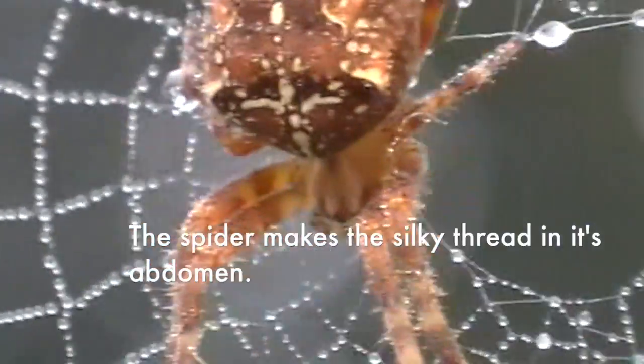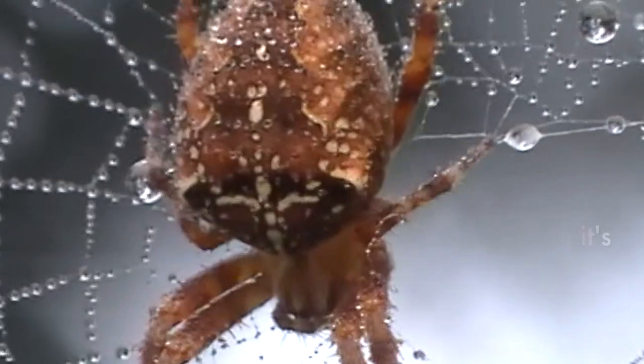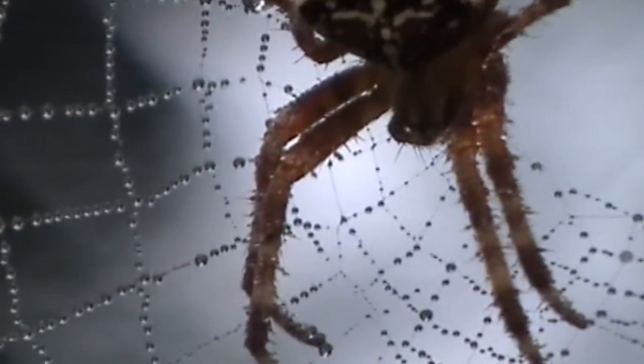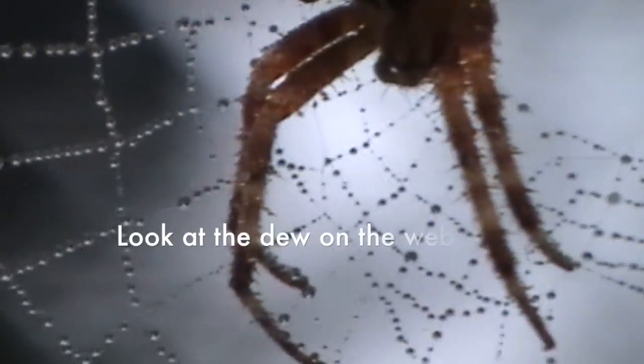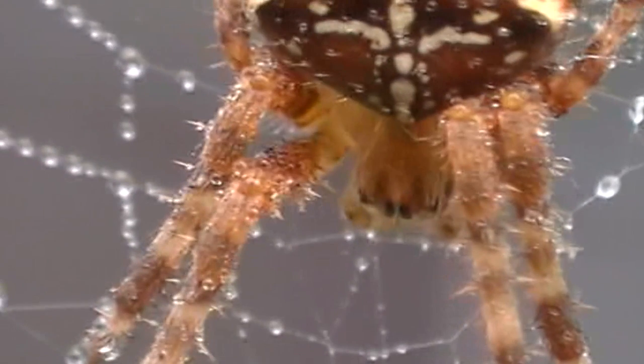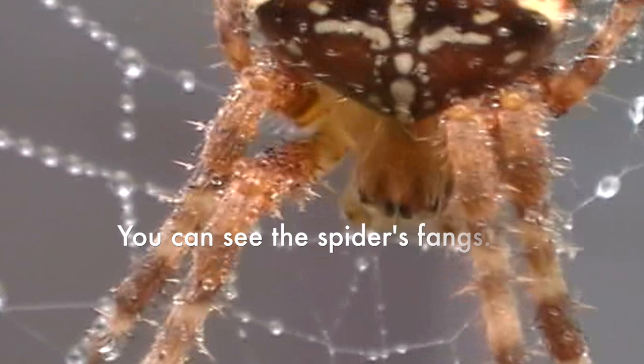The spider makes the silky thread in its abdomen — that's also known as its stomach. Look at the dew on the web. You can see the spider's fangs.